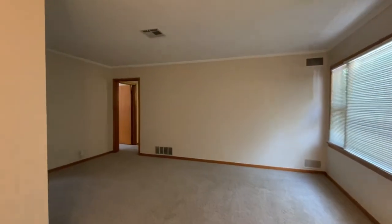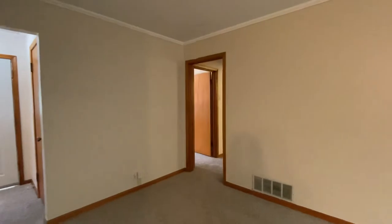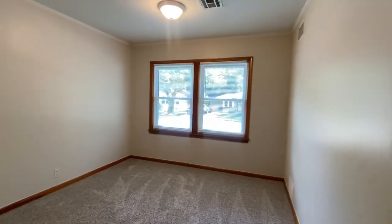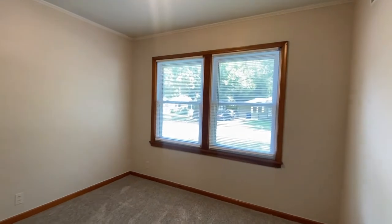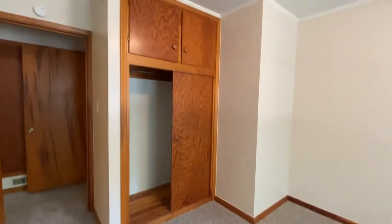Now we're going to turn back around and go through the bedrooms. This is a three bedroom, one bathroom house. Bedroom number one is going to be on our left here — nice size bedroom with windows on the front yard, and a nice size closet with storage over.